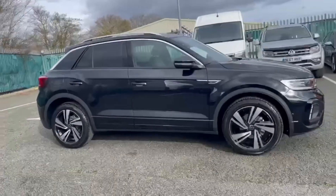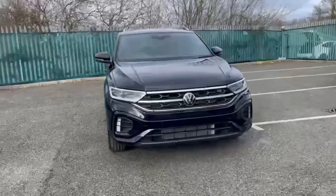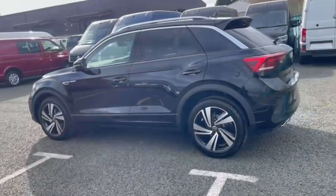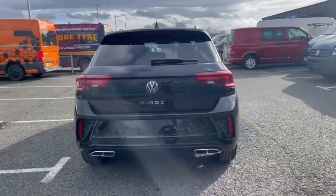Hello and welcome. My name is Callum from Wrexham Volkswagen, and today I'm going to be taking you around this Volkswagen T-Roc TSI R-Line. It's a brand new model coming with the petrol engine and the automatic transmission, featuring the deep black pearl paintwork.